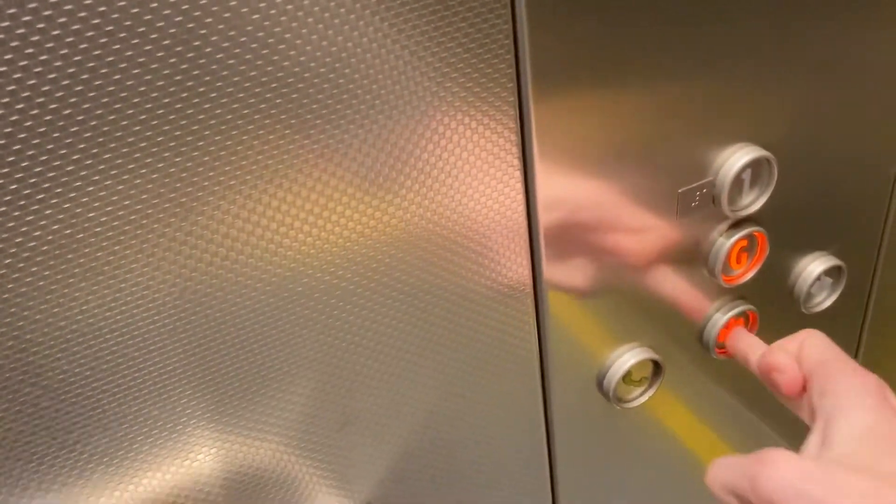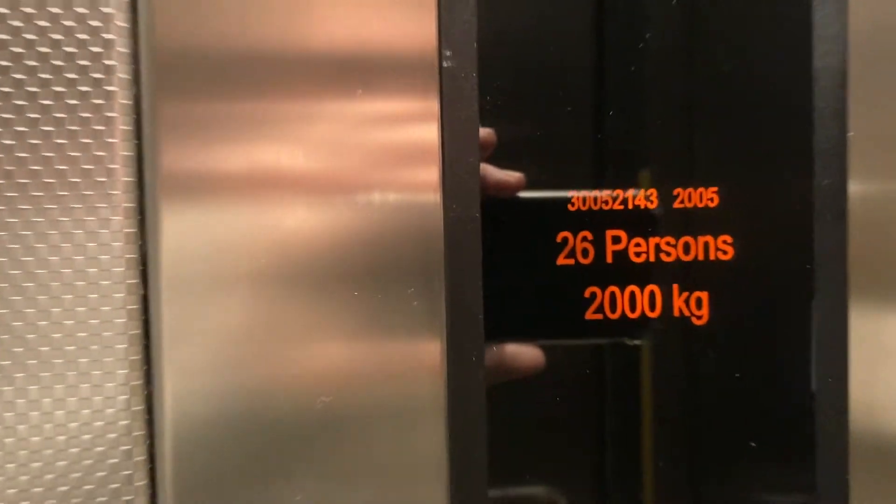It's got two doors. Going to ground. These are from 2005.